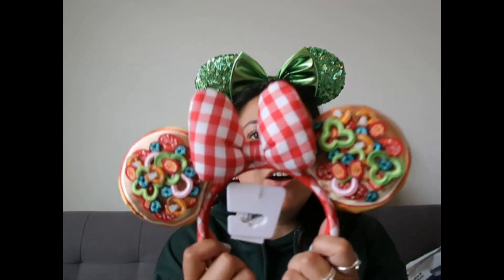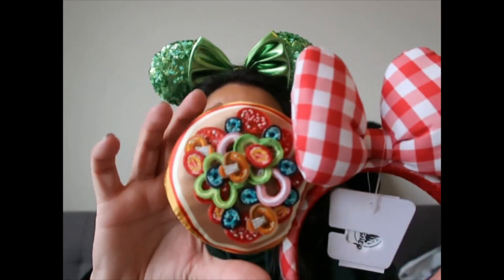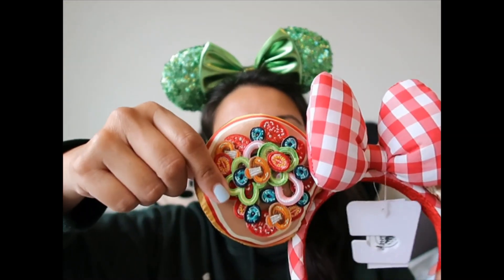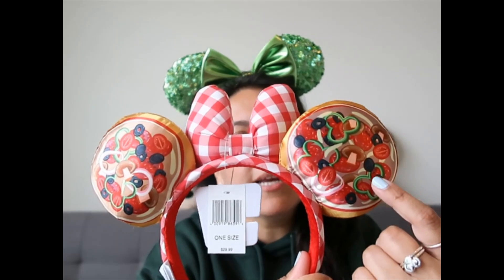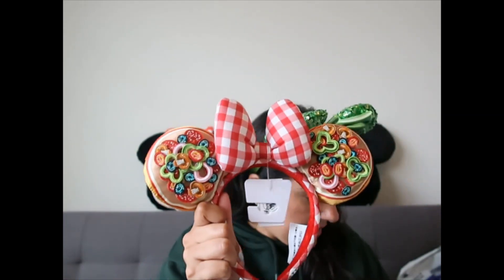Moving on to ears — these are from the Italy pavilion. I don't know if they still have them, but pizza is my favorite thing on earth so I needed them. I don't love vegetables on my pizza, but it doesn't matter — I love the colors and the texture. These are appliqués so they look really cool. The back has the same design but printed, so it looks different — these are great.